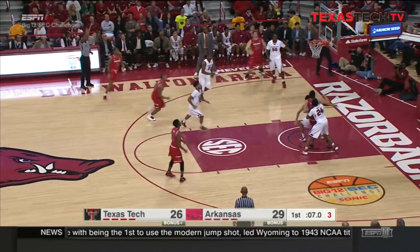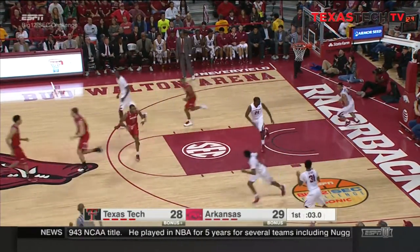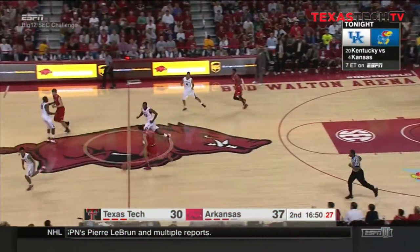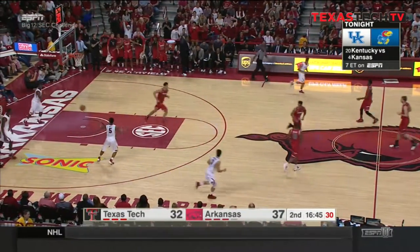Into the corner, a three ball on the way — an air ball. And there to pick up the loose change, just darting into the lane, was Todrick Gotcher. Razorbacks getting control of this game. Slam dunk by Smith on the other end.